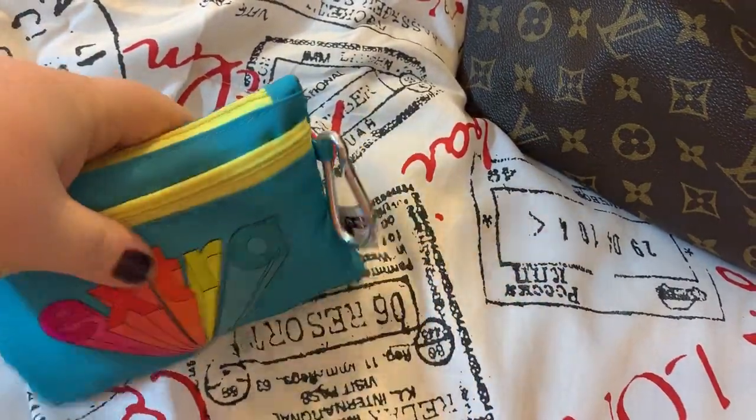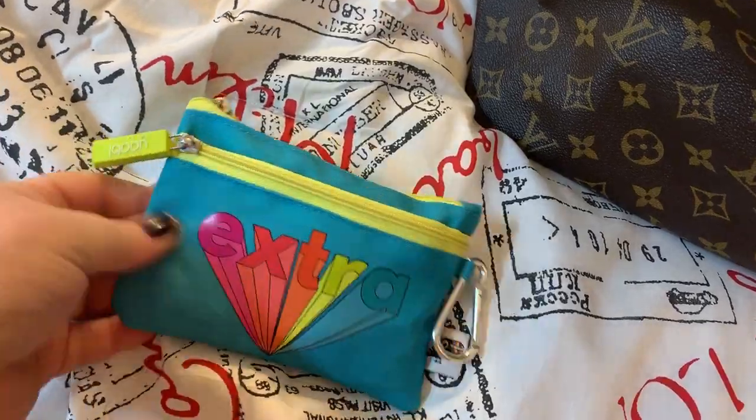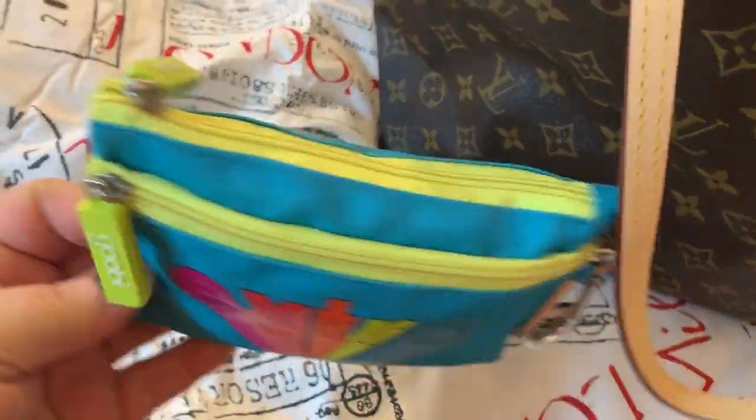This has some feminine products in it, and also nail clippers, fingernail files, stuff like that. Got this little pouch from Target.